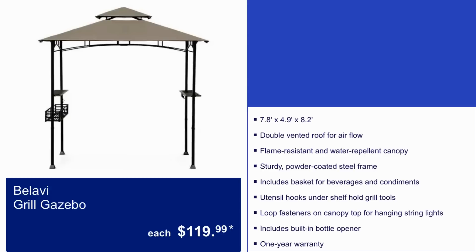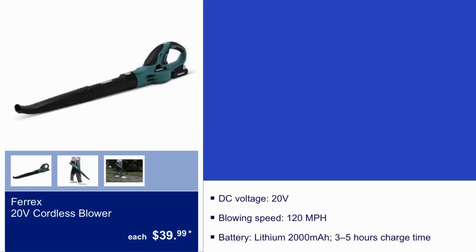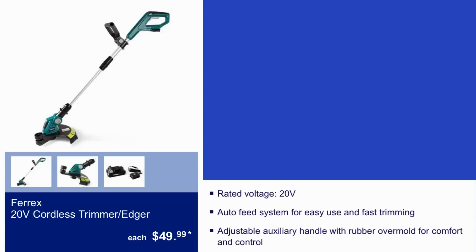The grill gazebo canopy is flame resistant and water repellent. We also have a 20-volt cordless blower for $40 and a 20-volt cordless trimmer/edger for $50.